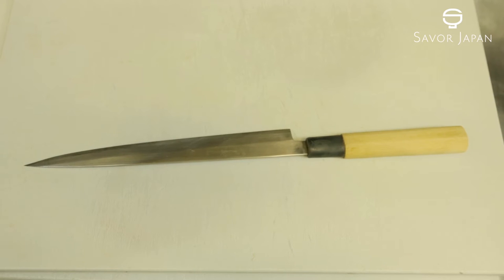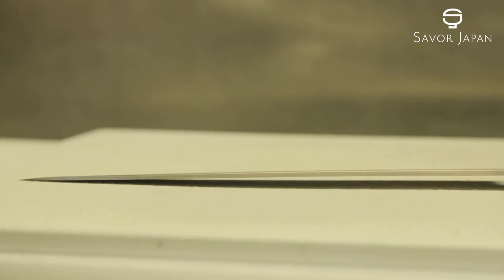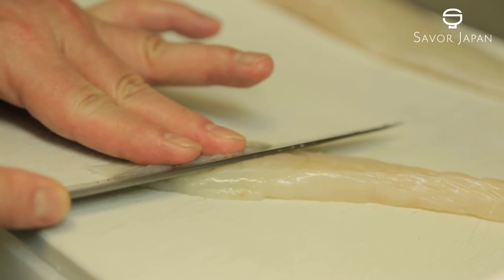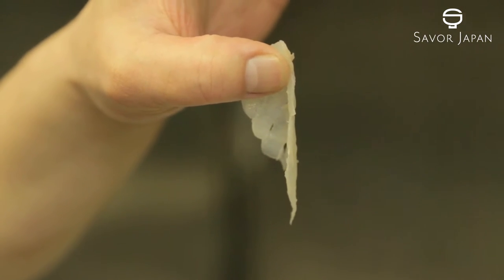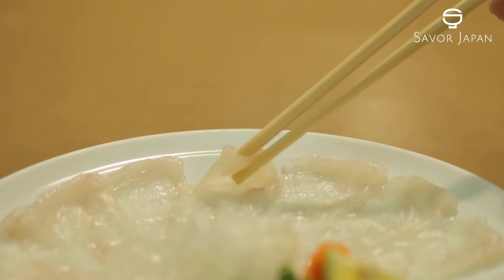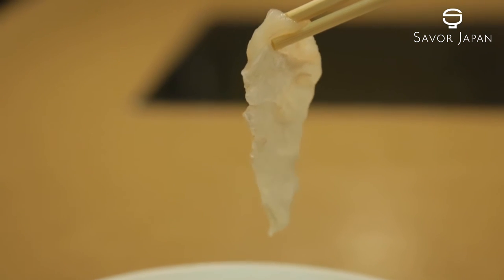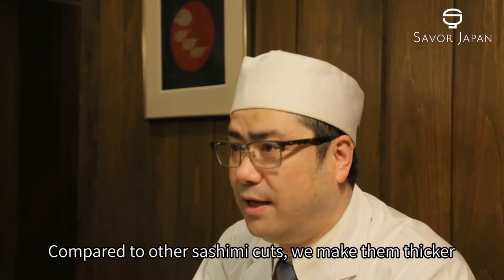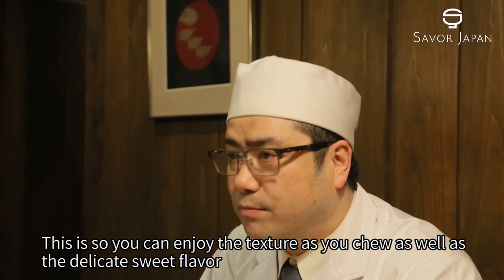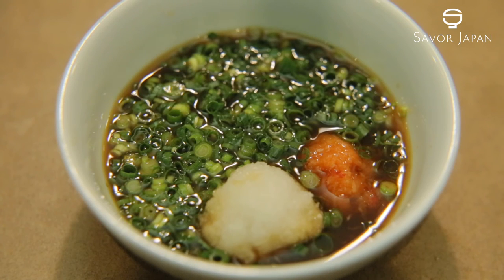A special knife, a fugu hiki bocho, is used to cut the sashimi. The blade is long and very thin. Often the sashimi is cut as thin as possible so the design of the serving platter can be seen. At this shop, however, they choose to highlight the texture of the sashimi by cutting slightly thicker pieces.